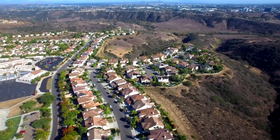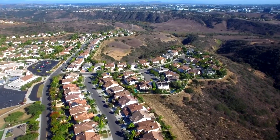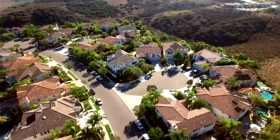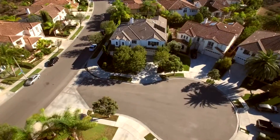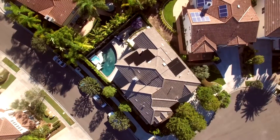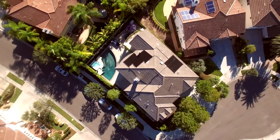Nestled in the picturesque community of Carmel Country Highlands in the Lexington subdivision sits the elegant California coastal designed home 5287 Derby Hill Point. Perfectly located on a prime corner lot in a private cul-de-sac, this 4,620 square foot five bedroom plus bonus room home.